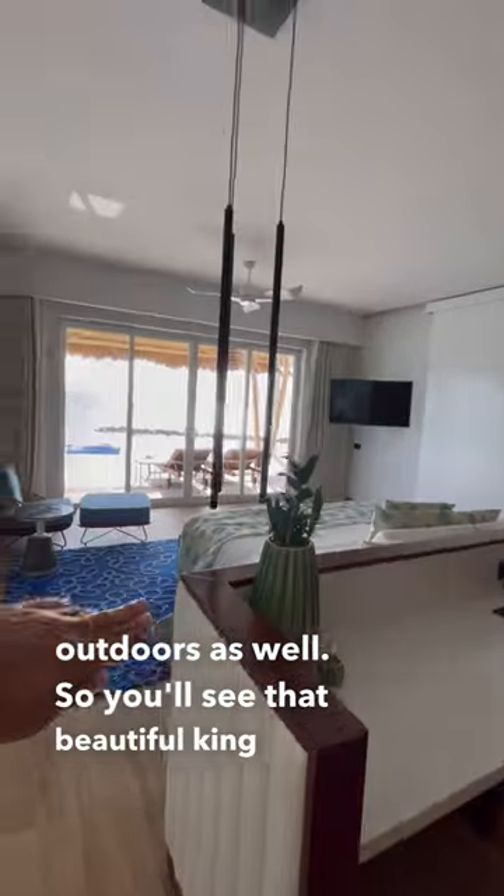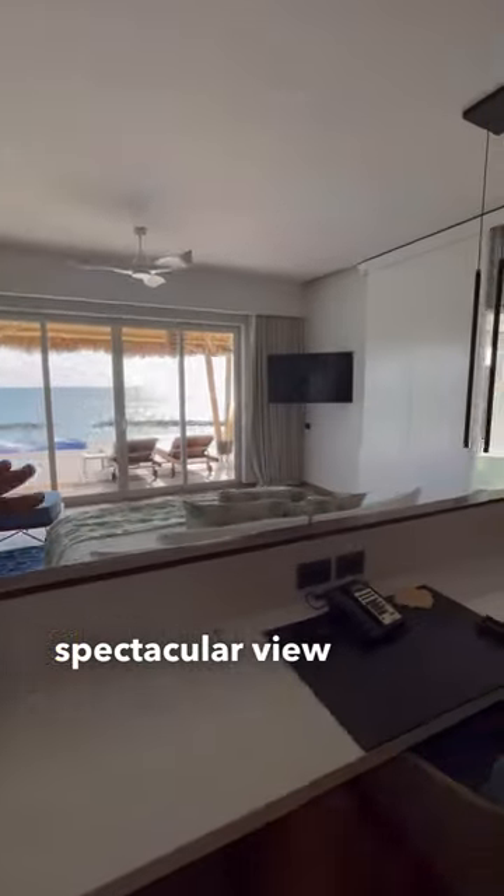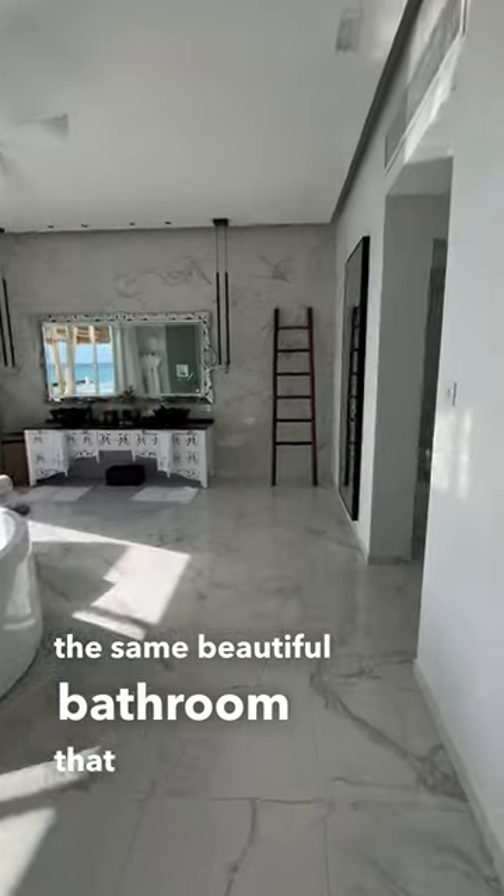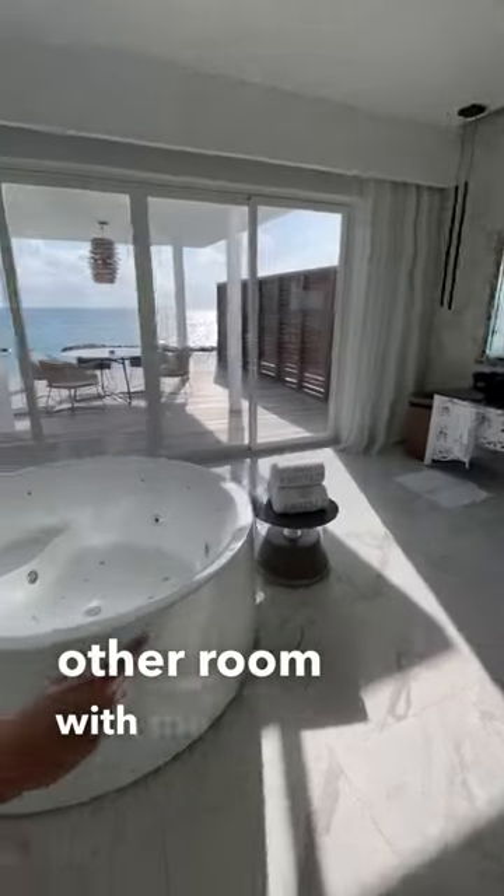So you'll see that beautiful king bed, spectacular view out to the lagoon, and of course the same beautiful bathroom that we had in the other room with the jetted tub.